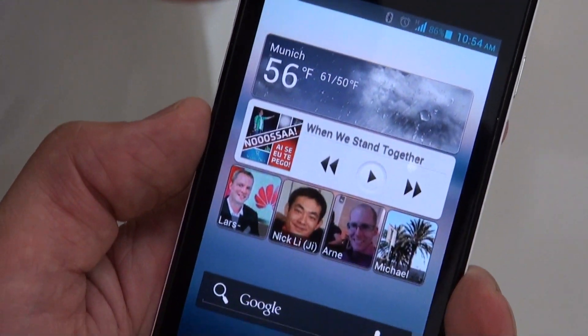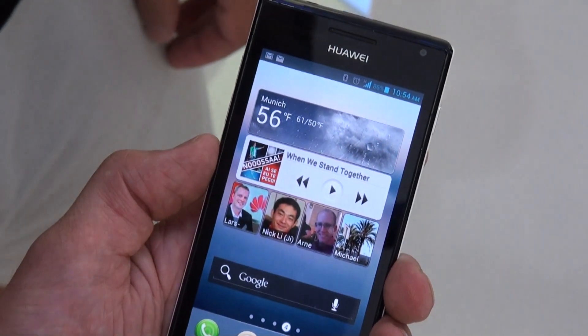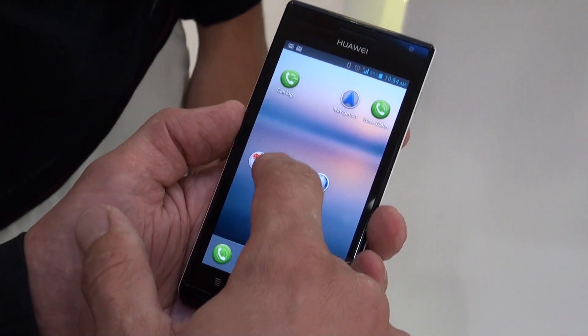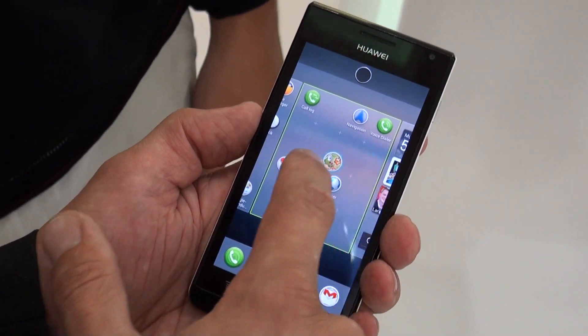So we just thought about, okay, let's erase the home screen button, erase the app launcher, and make it very easy for the end customer to have his folders. For example, you can easily have it here and push it to the next folder like this.